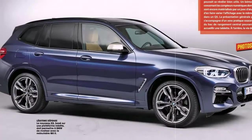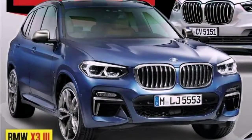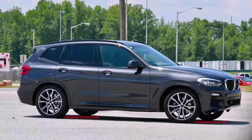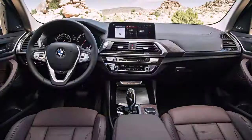The X3's cabin looks similar to the outgoing model's, but a new steering wheel design and greater reliance on aluminum buttons and trim pieces help liven up the interior. The new central display screen is perched on top of the central stack rather than integrated into the dash. The 10.3-inch upgrade also supports touch screen operation, hands-free gesture controls and navigation.